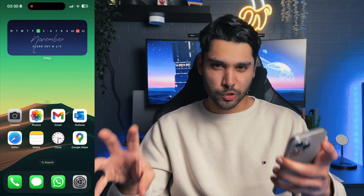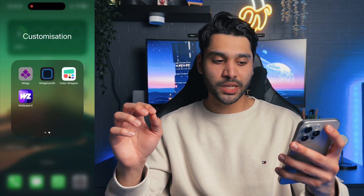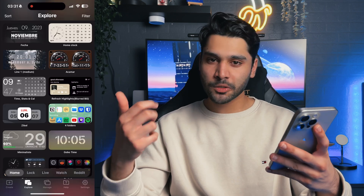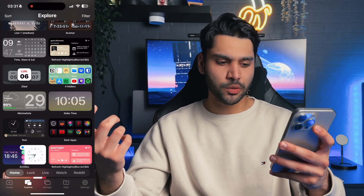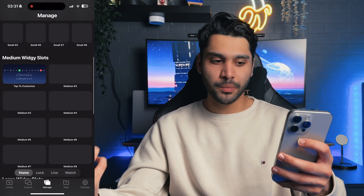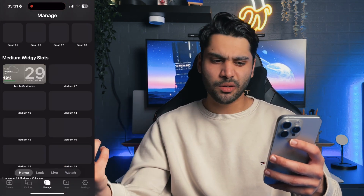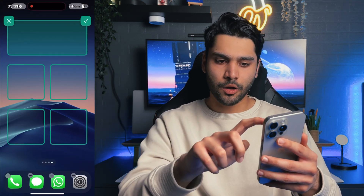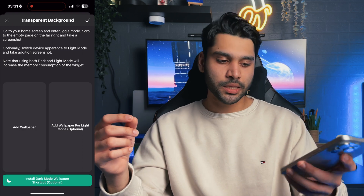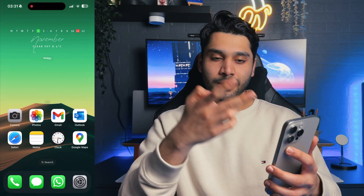If you want to achieve the same transparent look but have a widget on top — like the time or the calendar — you need to download a second app called Widgie. Once you're in Widgie, go to Explore, pick any widget you like, and click Import Widget. Then go to Manage, select a medium slot, tap 'Tap to Customize,' and add your imported widget. Set it at the top of the screen, then click Set Transparency, delete the old one, click Add Wallpaper, and select your latest screenshot. Click the tick, go to your home screen, and you can see it's also become transparent.